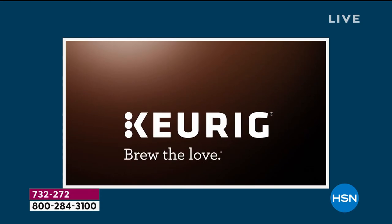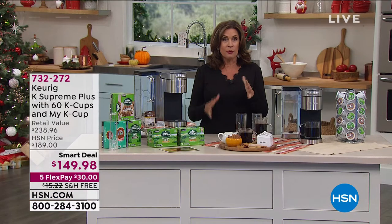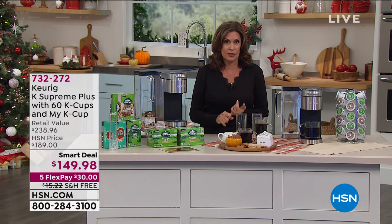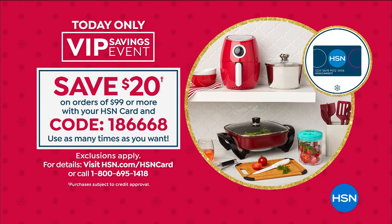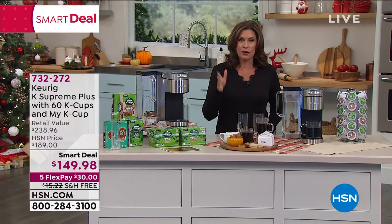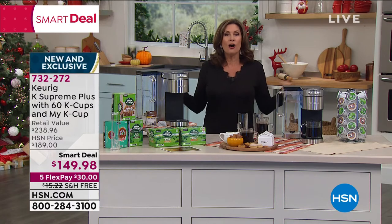But this at a smart deal is priced to be truly one of the best buys out there. And by the way, I can make that buy even better. If you use your HSN credit card today, there's a special opportunity — when you use your HSN credit card and you spend $99, we're going to take $20 off the top. So this would qualify, making your smart deal $129.98. And you can use that coupon over and over. Buy with flex payments today — $30 on your credit card, free shipping and handling. Get it home and try it, try it all through the holidays.